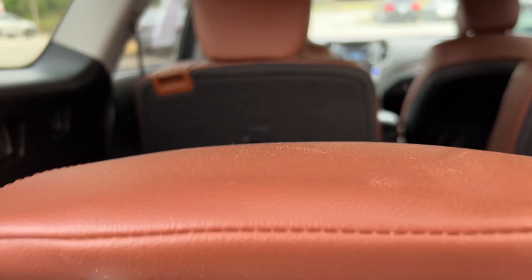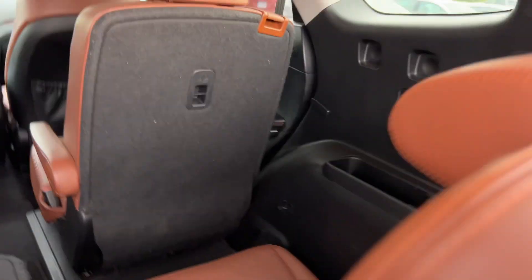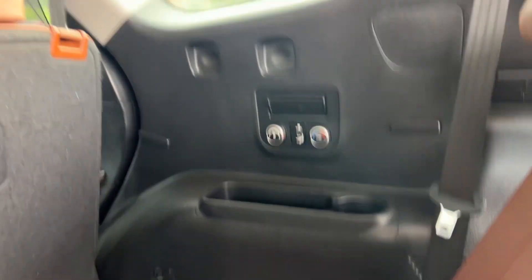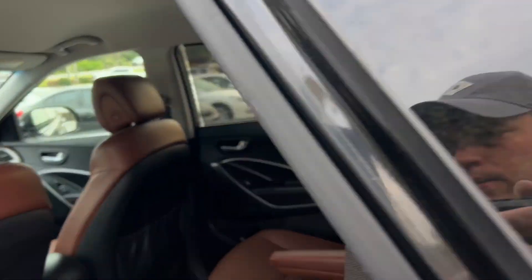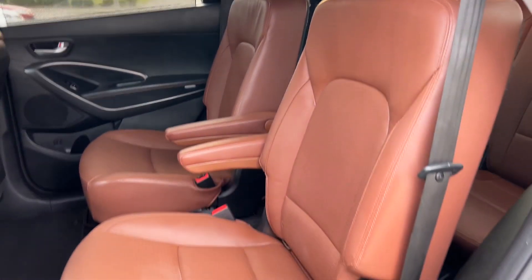Tailgate, third-row seating, third-row AC controls. Nice saddle brown leather interior, captain's chair second row.